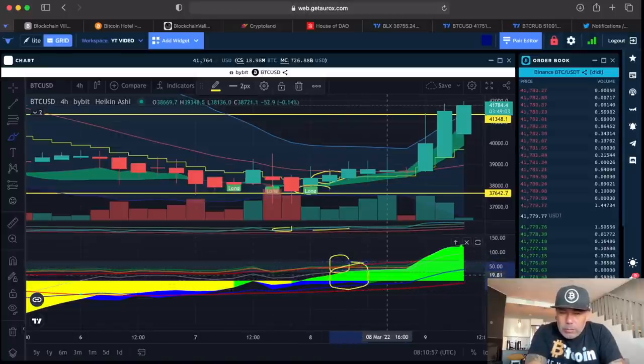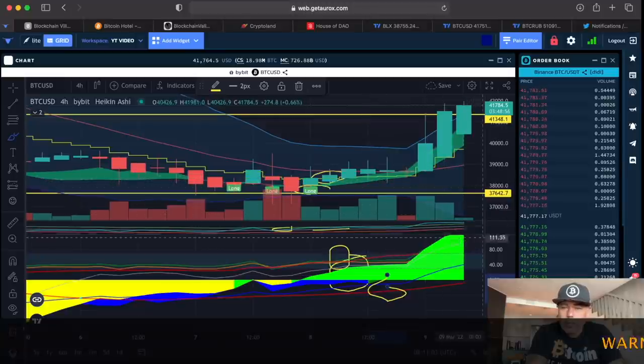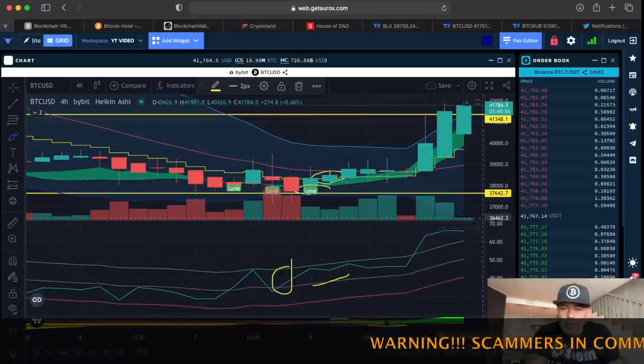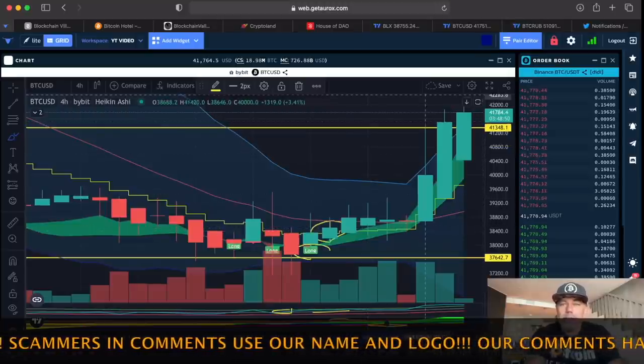The green line was on top and there was a green area starting. From the moment the complete blue was gone from the bottom, that was the moment the long was definitive. You can see what happened after — it was like a quadruple confirmation and then we got that huge pump. That was a beautiful trade.